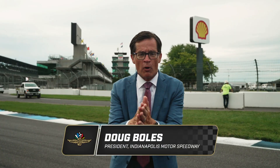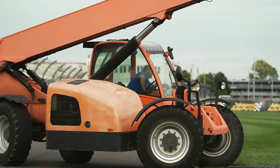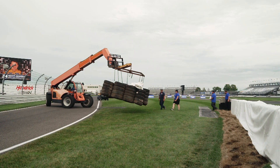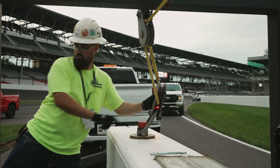Hey Indianapolis Motor Speedway fans, Doug Bowles here standing on corner 14 of our road course just after the Verizon 200 finished here in 2023 for another episode of Behind the Bricks. We're already working to get ready in oval configuration for a test tomorrow. We thought you'd want to see how we convert the track from road course to oval.